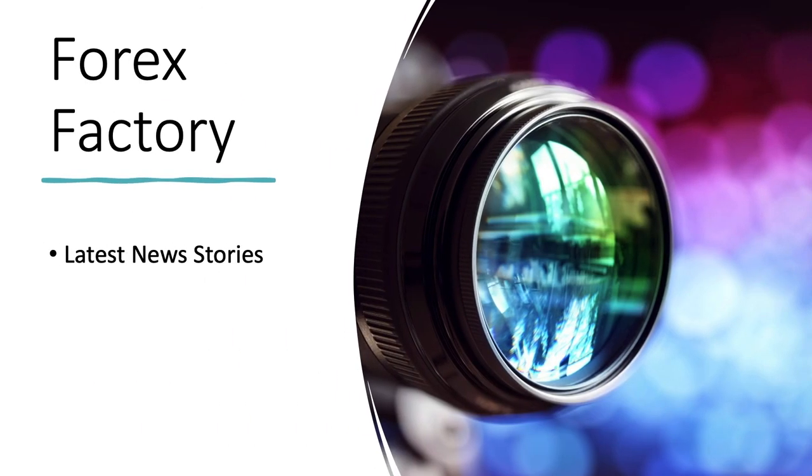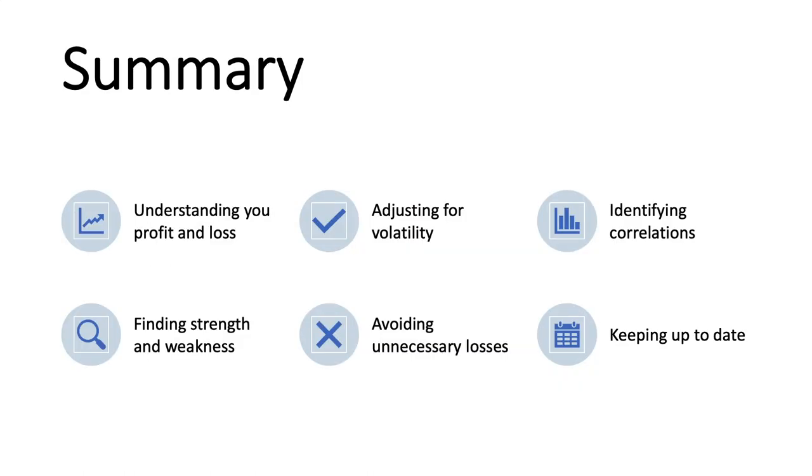So those are the tools I've got for you today. The first thing we did — we looked at babypips.com, which gives you a good understanding of your profit and loss. Then adjusting for volatility on investing.com — understanding when your currencies move the most and how much they move as well.